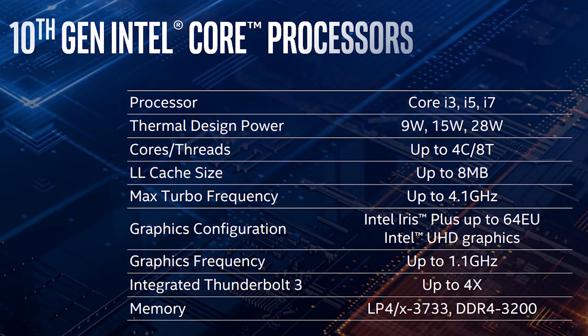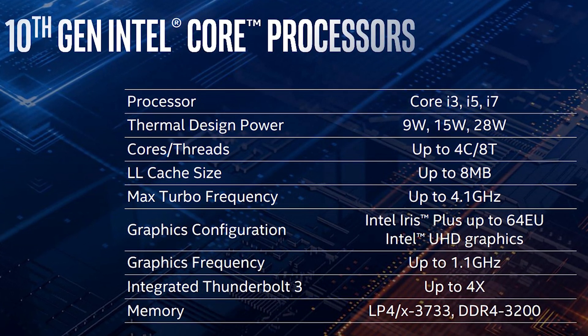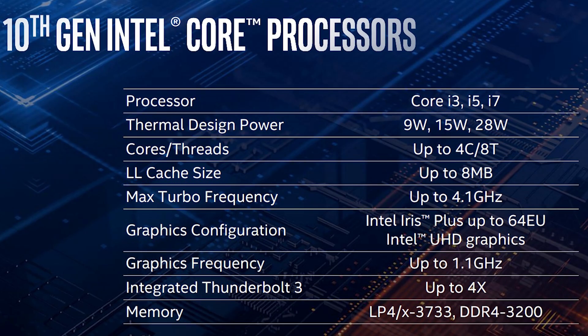The Ice Lake chips feature up to 4 cores and 8 threads, up to 8 megabytes of cache, and a 4.1 GHz boost clock. These improvements could give us a considerably longer battery life without sacrificing performance.